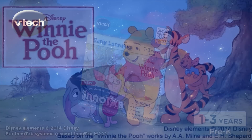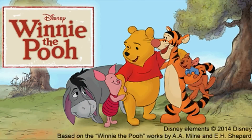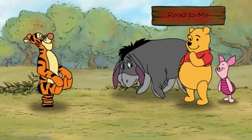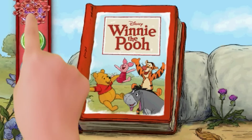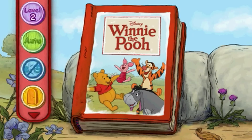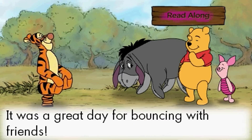Join Winnie the Pooh and his friends on a fun learning adventure in this exciting new title for VTech InnoTab Systems. In this interactive story, hear about Pooh and his great day bouncing with Tigger and friends. When you're ready to read along, switch to level 2 and see the words on the screen.